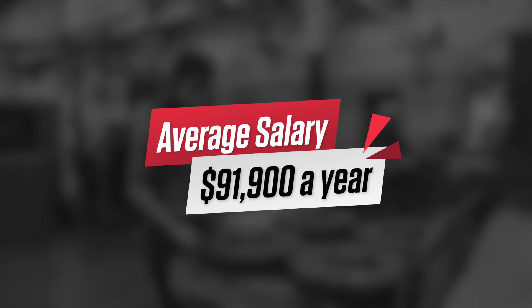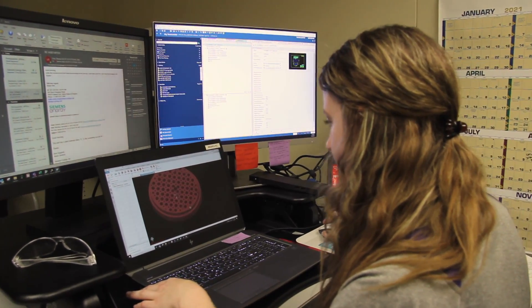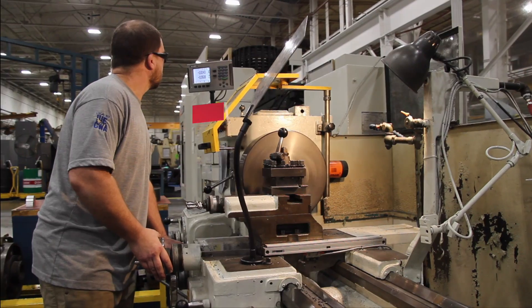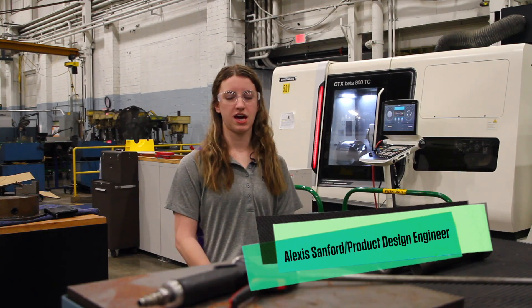I use algebra — a lot of algebra — some physics. We do 3D modeling, designing the parts on the computer that will eventually be made out in our shop.